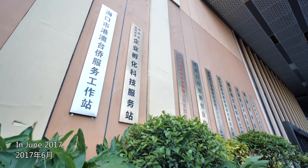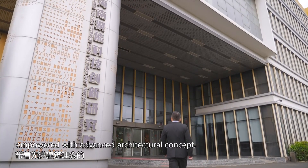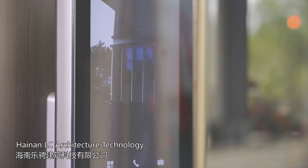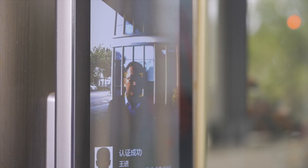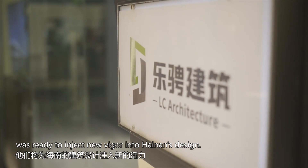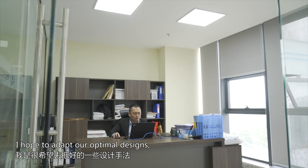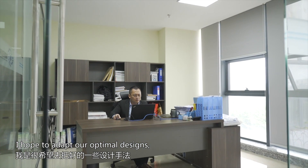In June 2017, empowered with an advanced architectural concept, Hainan L.C. Architecture Technology settled in Haikau National High-Tech Zone, ready to inject new vigour into Hainan's design.